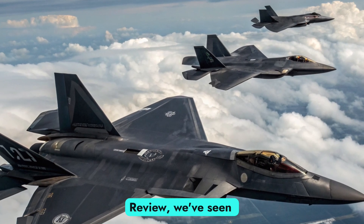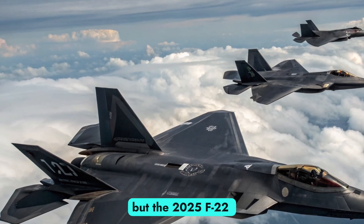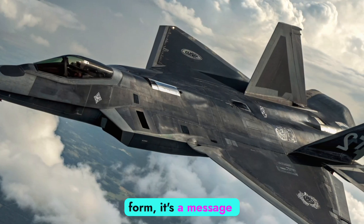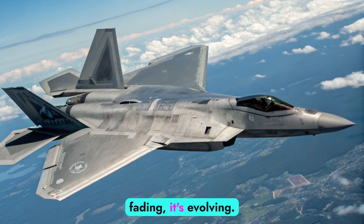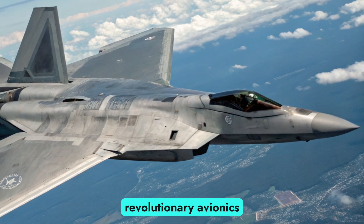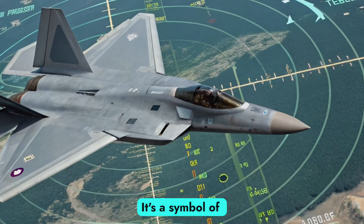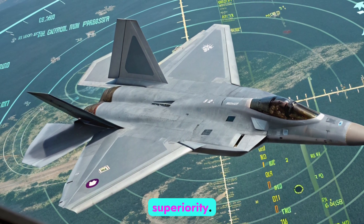At Auto Express Review, we've seen machines of all kinds, but the 2025 F-22 Raptor is in a class of its own. It's not just a return to form — it's a message to the world. America's air dominance isn't fading, it's evolving. With unmatched stealth, adaptive AI, revolutionary avionics, and unstoppable firepower, the new Raptor is not just a fighter jet — it's a symbol of control, technology, and unmatched aerial superiority.